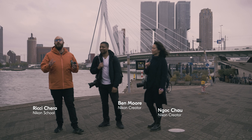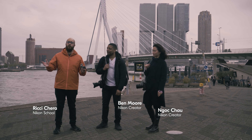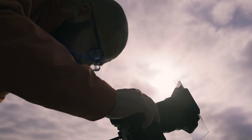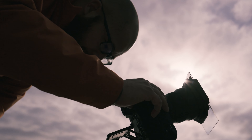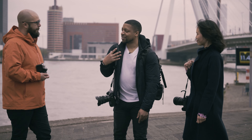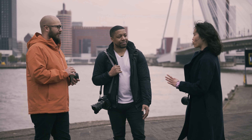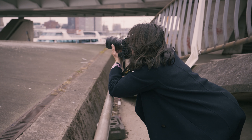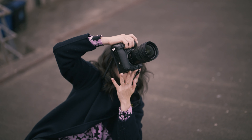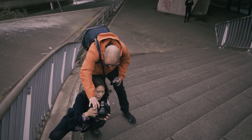We are in Rotterdam and we're going to be shooting a range of different styles of photography, mainly architecture in the landscape and loads of street photography as well. The thing I'm really excited about is that we've all got slightly different styles. I really enjoy shooting long exposures, tripod-based architecture in the environment. We've also got loads of different kit: a couple of ZFCs, loads of Z9s, and lots of different lenses from ultra-wide to zoom.